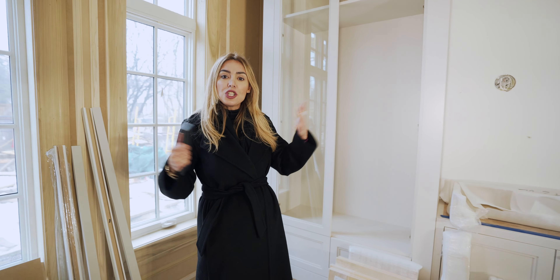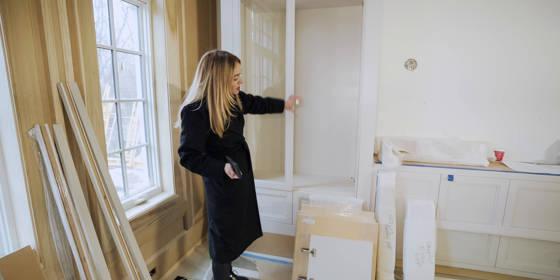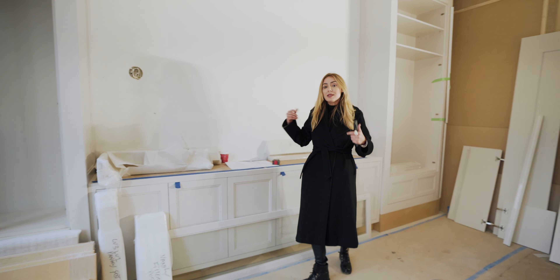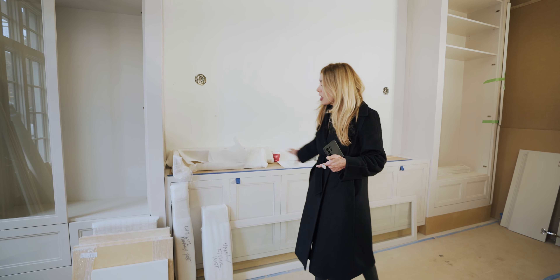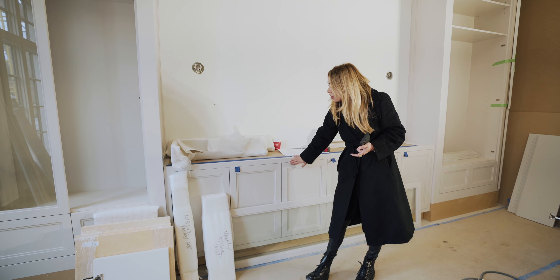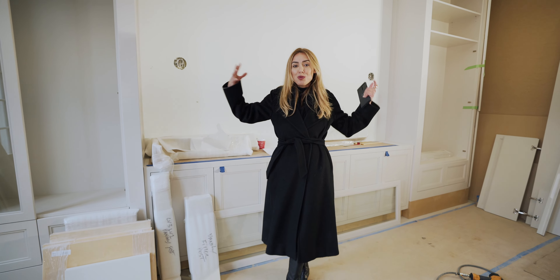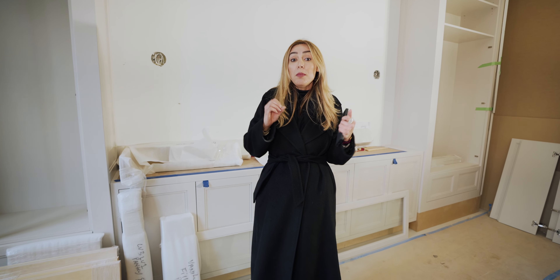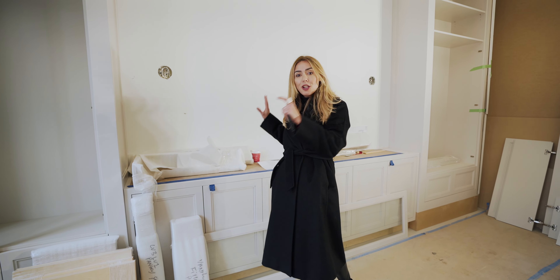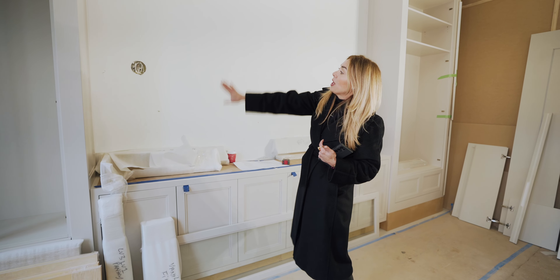On this side it's going to be cabinetry for china and beautiful glassware. We revised it and put in doors and drawers, and over here is a sideboard idea — instead of a furniture piece, we had the sideboard built into the wall, custom, with two side cabinets. My homework is to find beautiful, jewelry-like hardware that's really going to make this look even more luxurious.